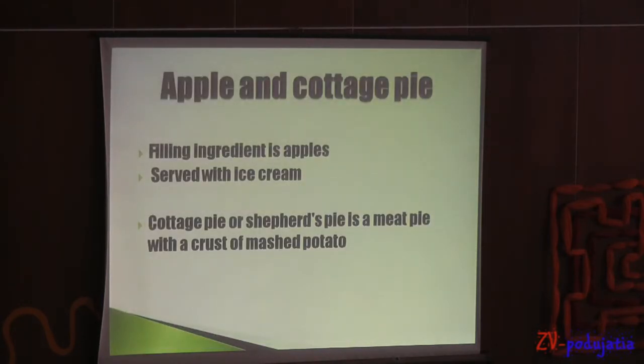Apple and cottage pie. The filling ingredients are apples. Custard pie is usually served with ice cream. Cottage pie or shepherd's pie is a meat pie with a crust of mashed potato.